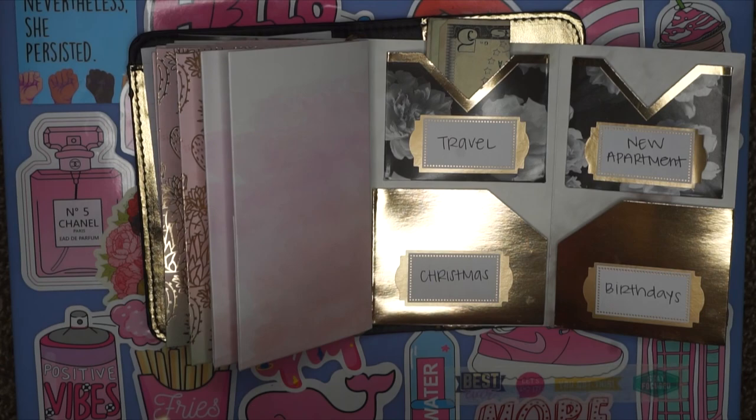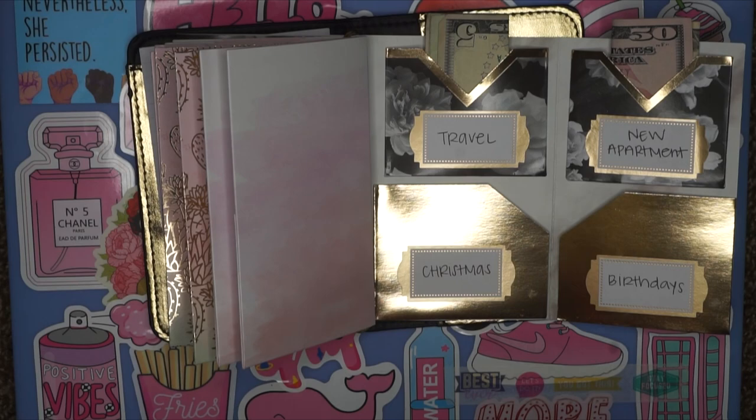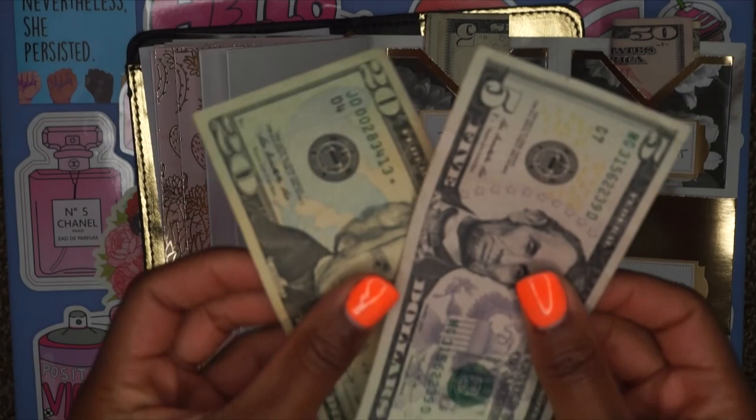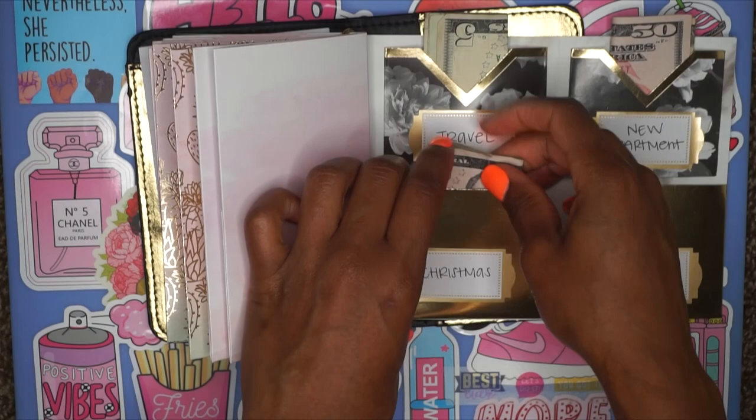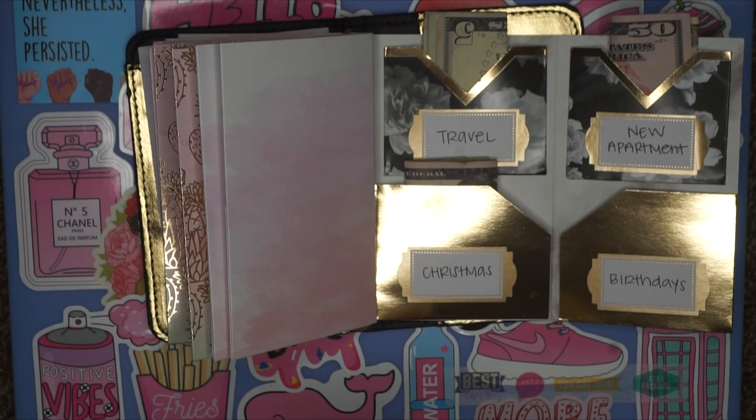Next up we have Christmas — I put $25, and I should have started this a lot sooner. But over the next five months from August through December, I'll be able to save up enough — I might even increase it the next two months. And that's our last category: birthdays. I said $25, so once again a $20 and a $5. And we're all done!